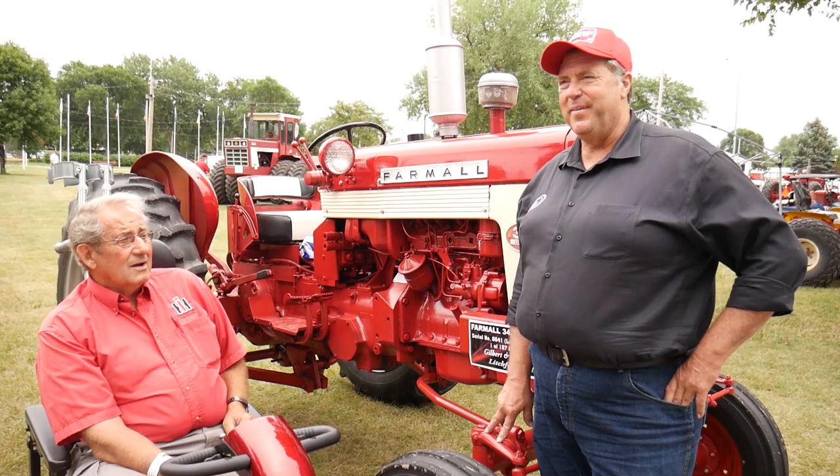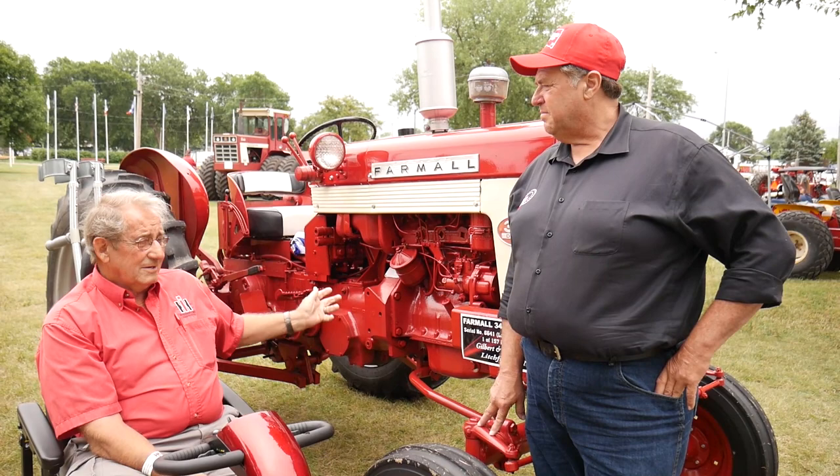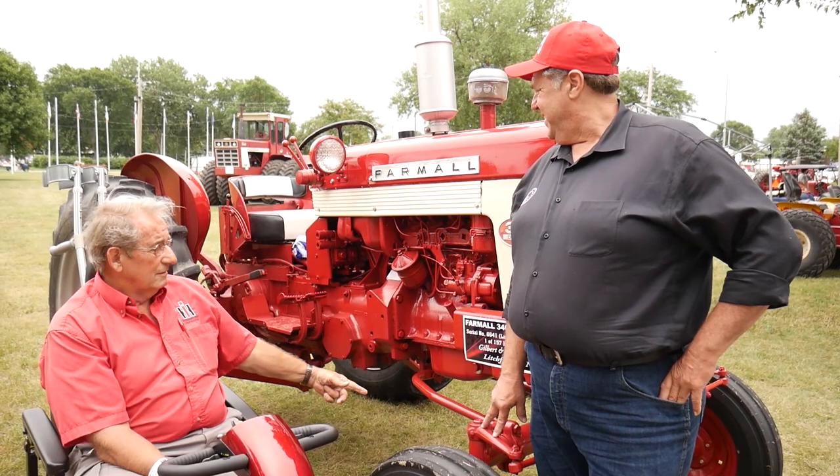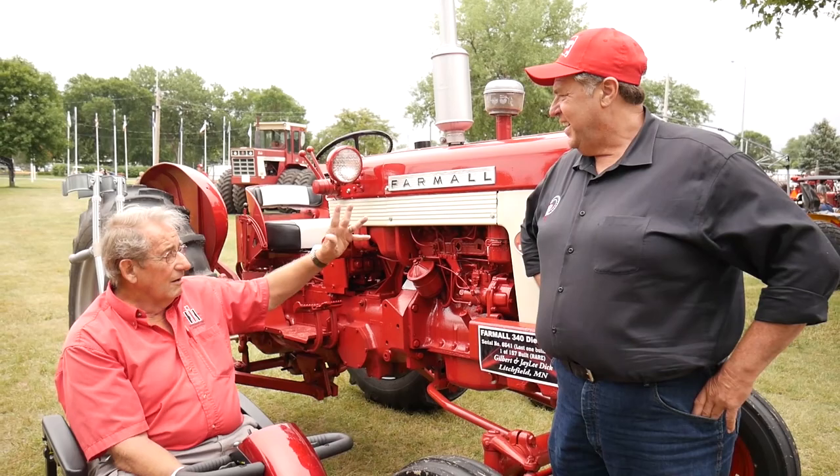I paid the guy the $800 he charged me, which was too little but it wasn't good. I went to a Case IH dealer and bought nine rattle cans of red paint — took nine rattle cans just for the cast iron. I took all the sheet metal off and took it to my body shop guy.